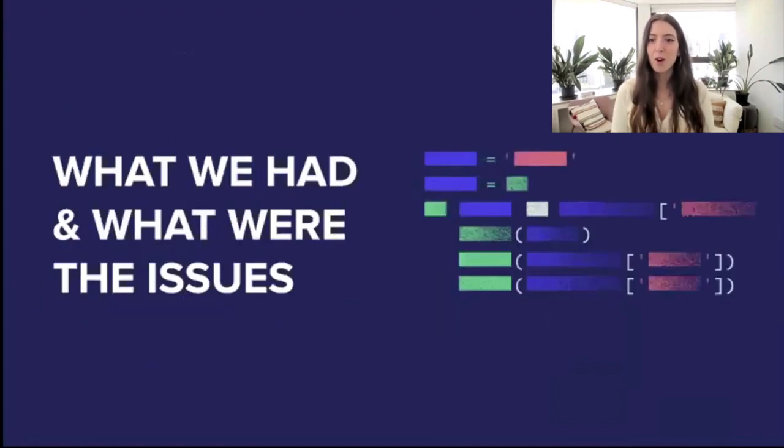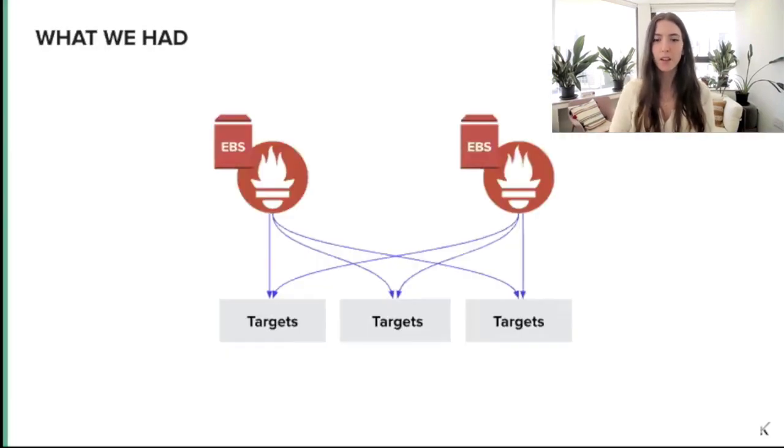So before we dive into the different solutions we decided to check, let's briefly talk about the issues we had. What we started with was an architecture used by a lot of people and companies: two Prometheus servers that scrape metrics from the same targets, both monitoring the same sets of jobs for high availability, where each Prometheus has its own local disk for durability. We're running on AWS, so in our case it's EBS.